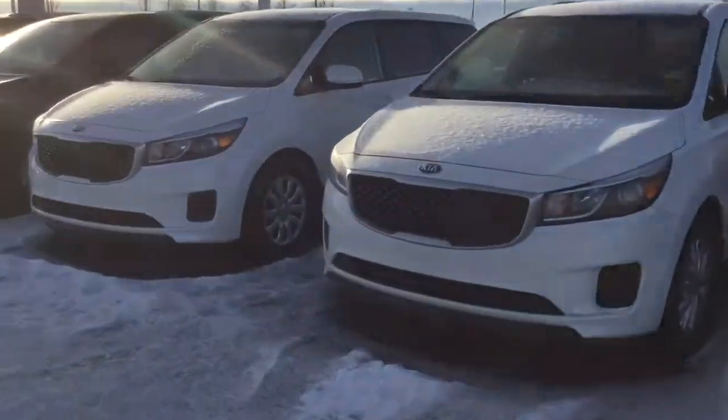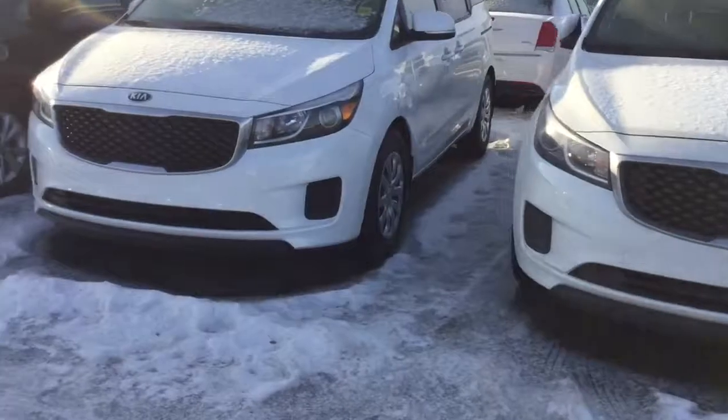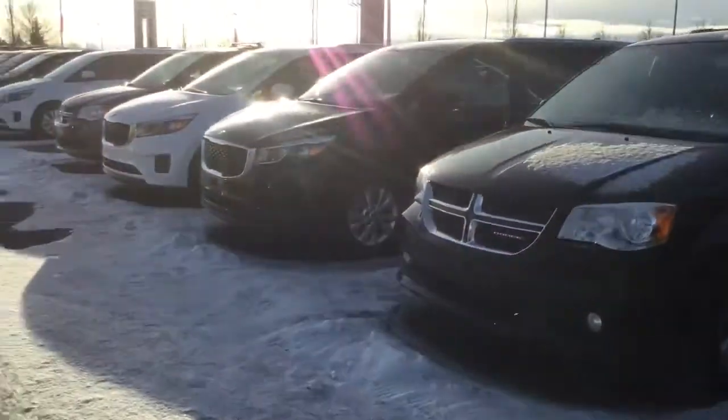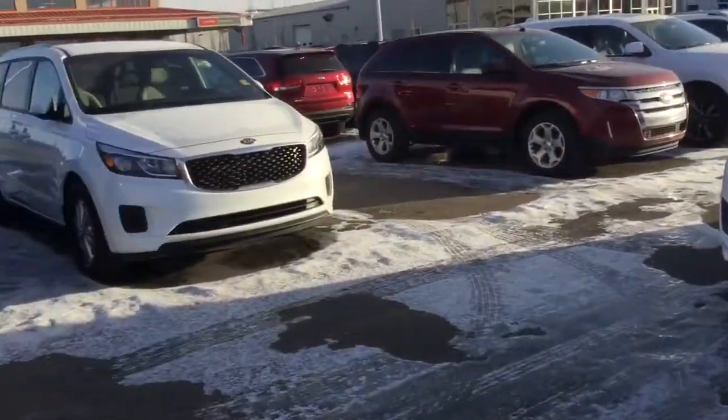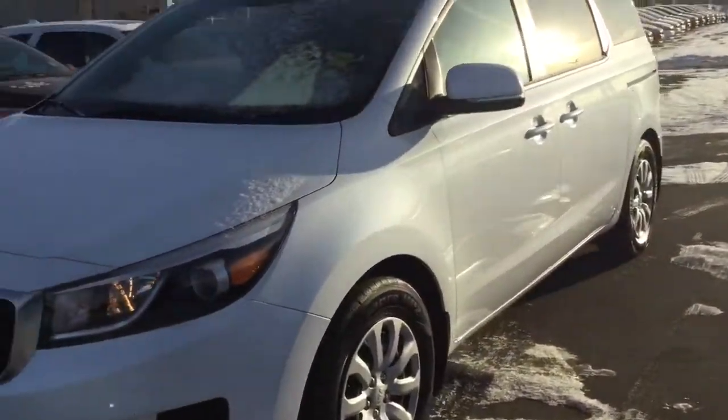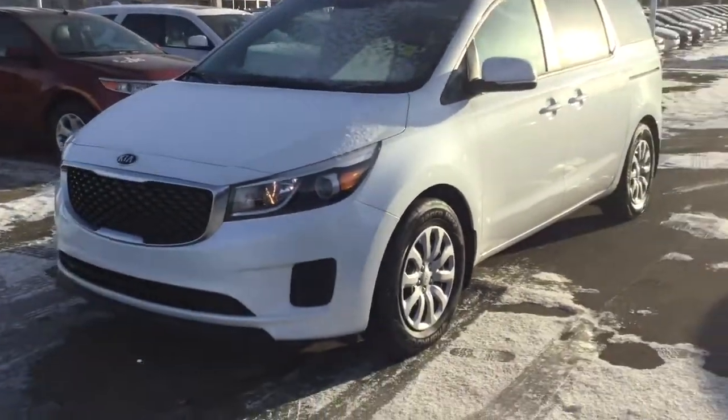Hey, how's it going? Today Scott here at Sherwood Kia. I thought I'd show you a quicker look at the Sedona LX which you were previously interested in. Just wanted to show you the magnitude of what I have here on the lot — I have about 30 of these Sedona LX, LX Plus, and L models here on the lot.